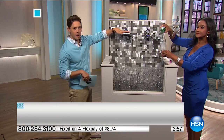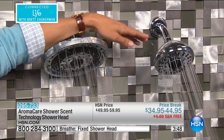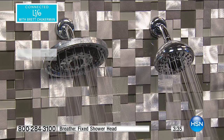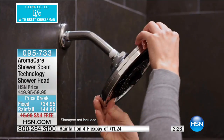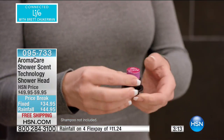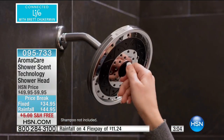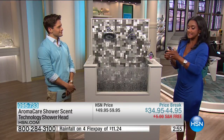We've got the rainfall model — the larger head — and the standard fixed model. If you want the standard fixed model, the lower priced one, to upgrade your shower to a more spa-like premium experience, we've got about 200 available today — all lowest price ever specials. What was your shower like this morning? It should be wonderful every day. See how easy it is to pop in the little AromaCare cartridges — you put it right in the center. Now you are creating that spa-like experience.